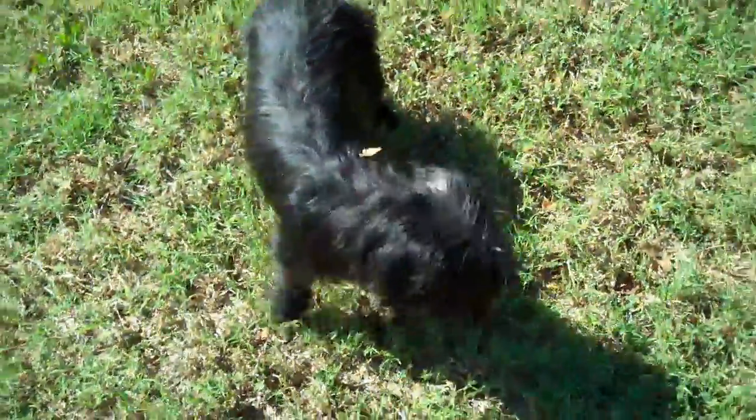Pretty soon we'll be doing some training videos and get some pictures of him out doing his thing. But just wanted to show you Maximus.